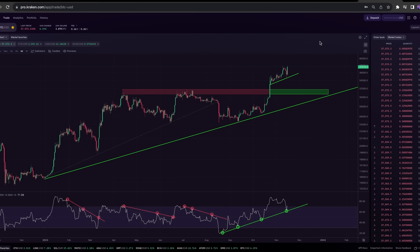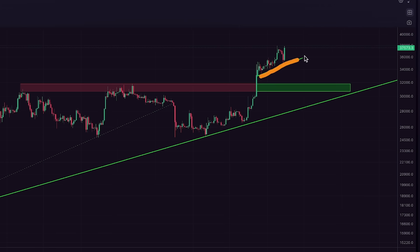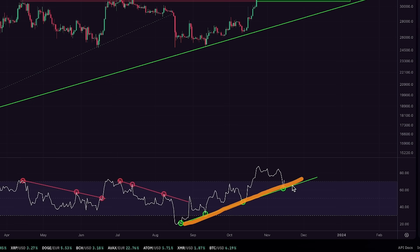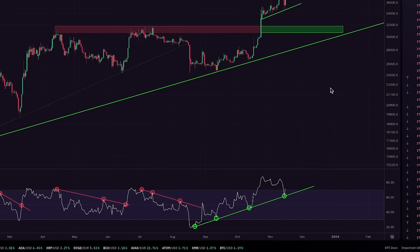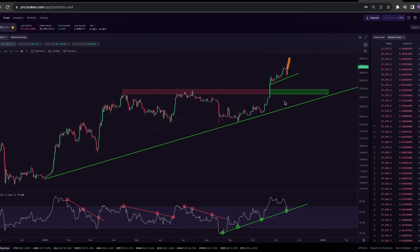Bitcoin is now showing its strength. We have held this short-term uptrend line and the daily RSI uptrend line, and the trend is still trending. This is looking pretty good, and it shows us that we may be able to get higher prices on this run before getting some sort of consolidation. That's pretty exciting to see.